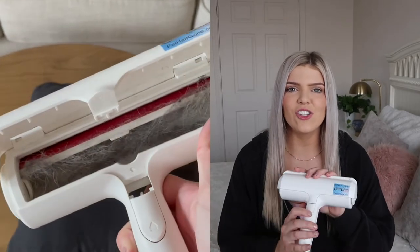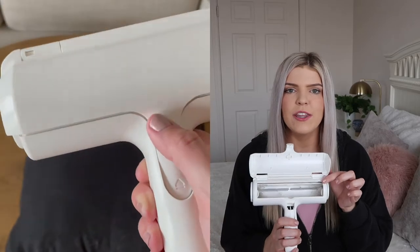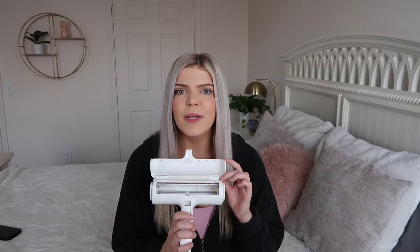The hair gets caught in this little compartment, and you just dump the compartment into the garbage, close the cap, and repeat the process. It saves you a lot of money you would be spending on lint rollers. Everything I mention in today's video will be linked down below. The next thing I've been absolutely loving off Amazon is this fabric shaver.